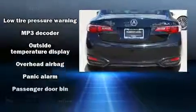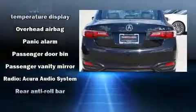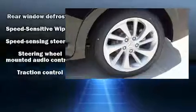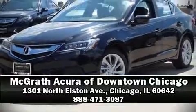Brake Assist technology provides extra pressure when applying the brakes. Our experienced sales staff is eager to share its knowledge and enthusiasm with you. Please don't hesitate to give us a call.